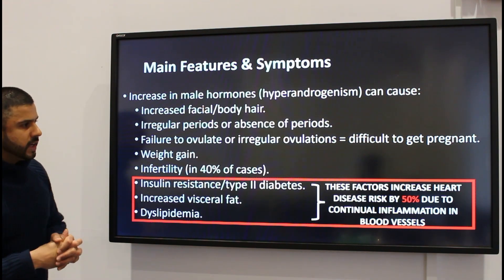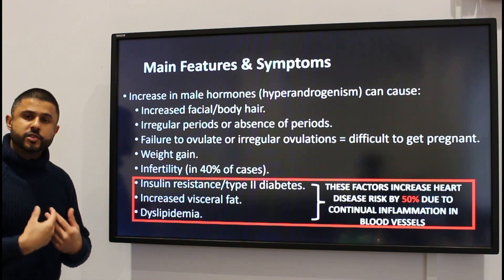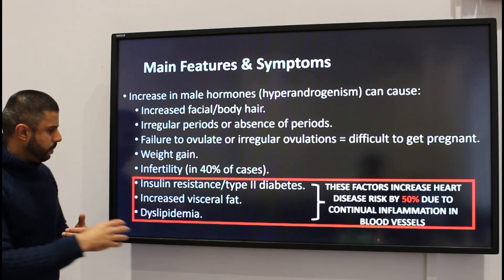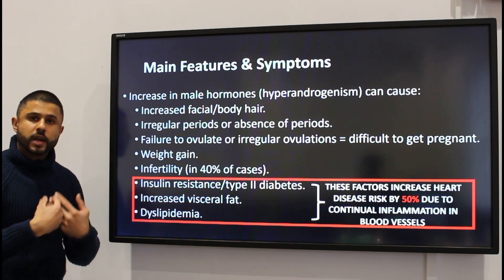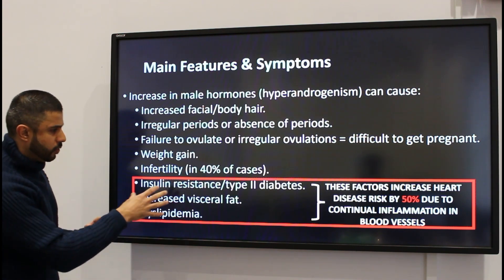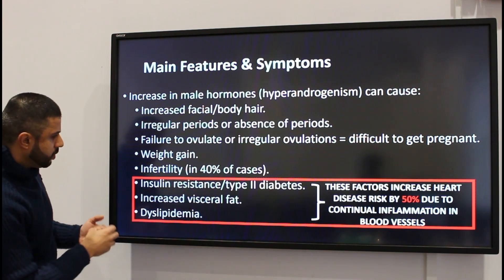Crucially, the metabolic changes can be driven by changes to how insulin is regulated and works within the body. Insulin resistance and type 2 diabetes is quite a hallmark of polycystic ovary syndrome, so females that have PCOS also tend to develop insulin resistance and type 2 diabetes.